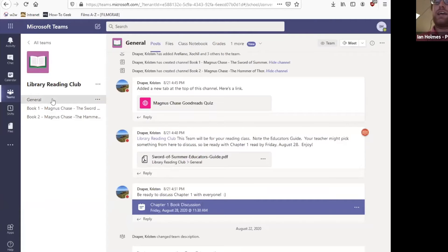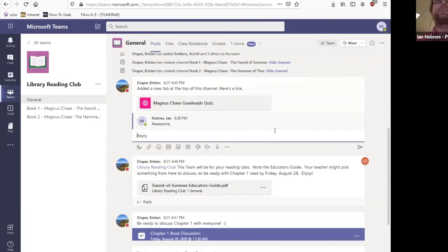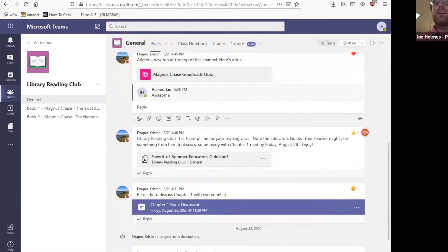Each team has a similar layout and setup. Up at the top we've got Posts, where everyone in the team can create a post and reply to other posts. You just hit the reply button and press enter to apply it to that post. You can do all the things with emojis that you're used to — you can love, like, or dislike a post. If you're mentioned in the team, you'll get a notification. You'll see notifications up here in Activity — they'll show up with a little red icon.